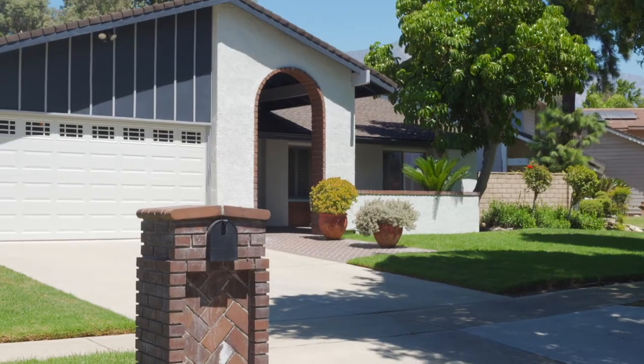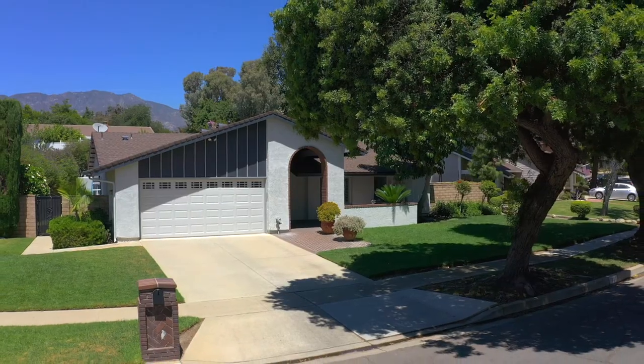Conveniently located within walking distance to the middle school and elementary school, plus easy freeway access and close to shopping, dining and entertainment, this is a home that you don't want to miss. Give us a call today to schedule your private tour.